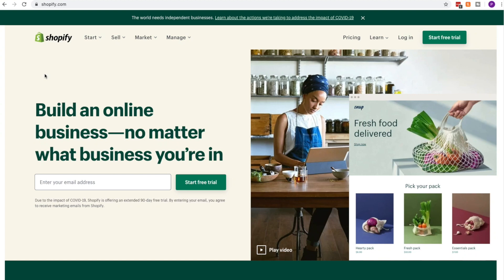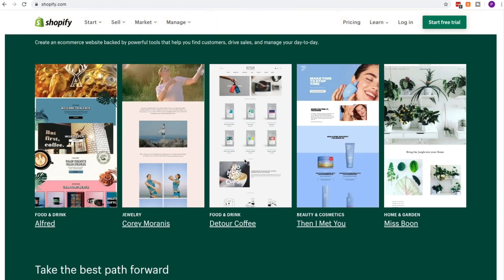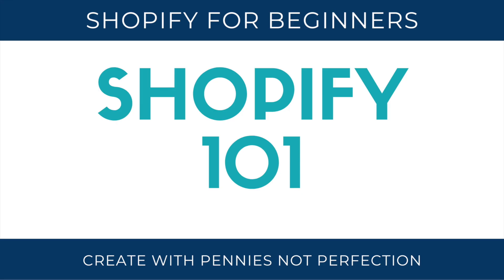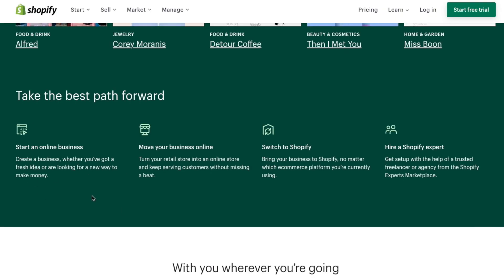I recently began selling products with Shopify and loved it so much that I helped a friend with her own store set up on Shopify. The ease of creating a store and immediately beginning to sell your products makes Shopify one of the best platforms for selling online today. In this video, I will cover everything you'll want to know about Shopify, how to get started with your own Shopify store, and why you should be using Shopify if you want to sell products online.